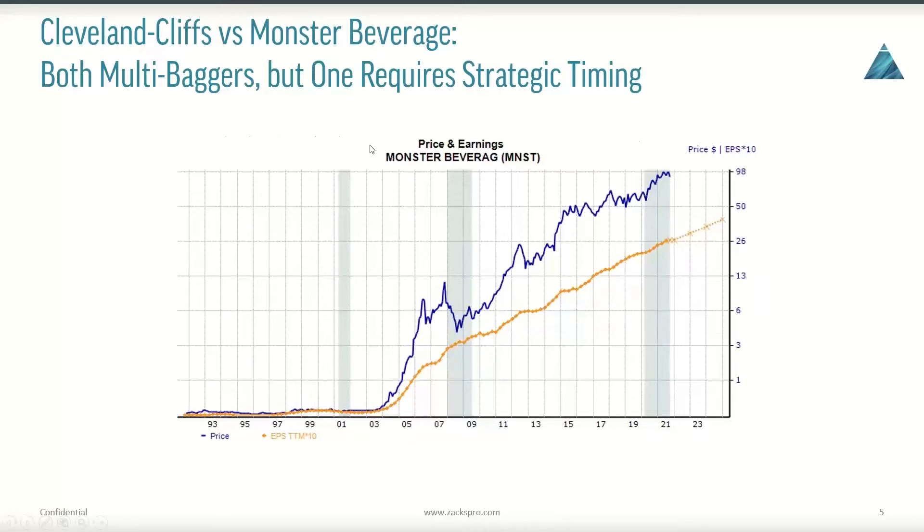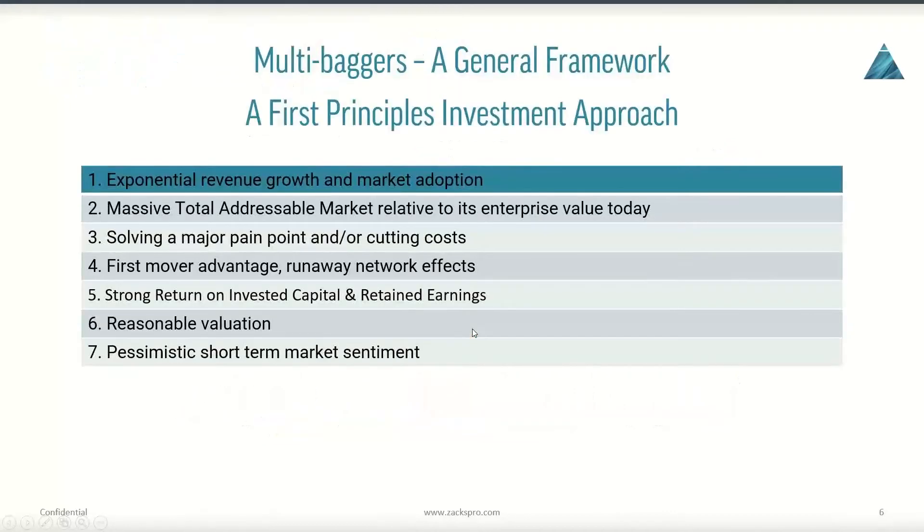So what are those criteria? I've built a general framework that helps us understand and pick very high likelihood potential multibaggers like Monster Energy. Walk through this and you'll notice that Monster checks off every one of these boxes. We start from the most obvious one.